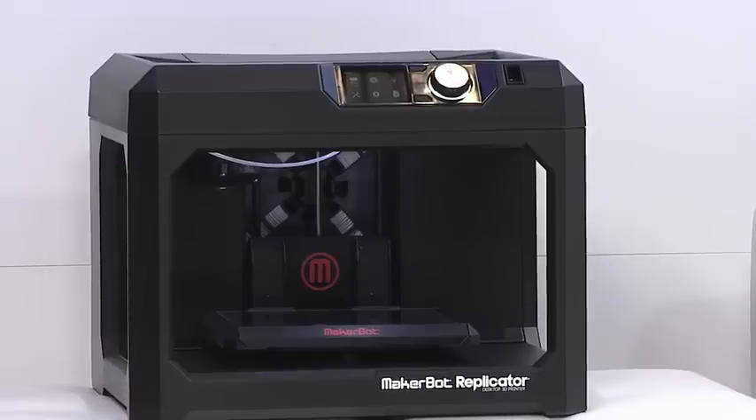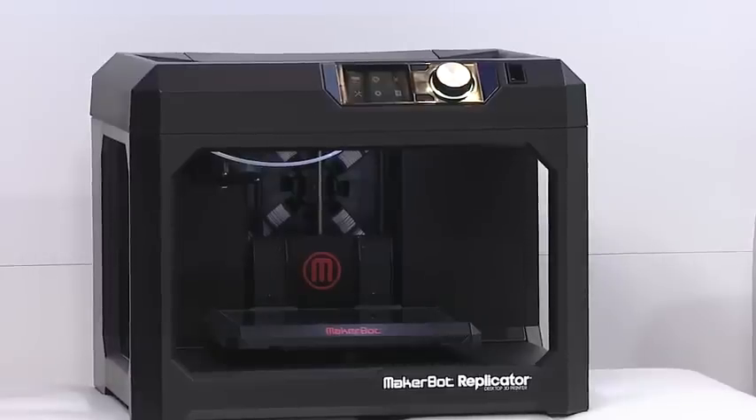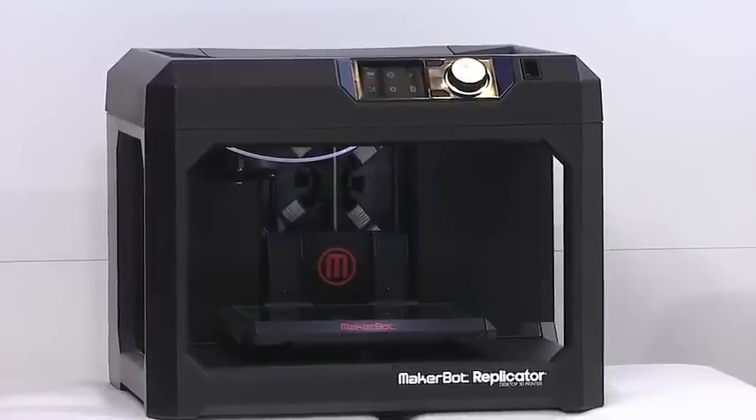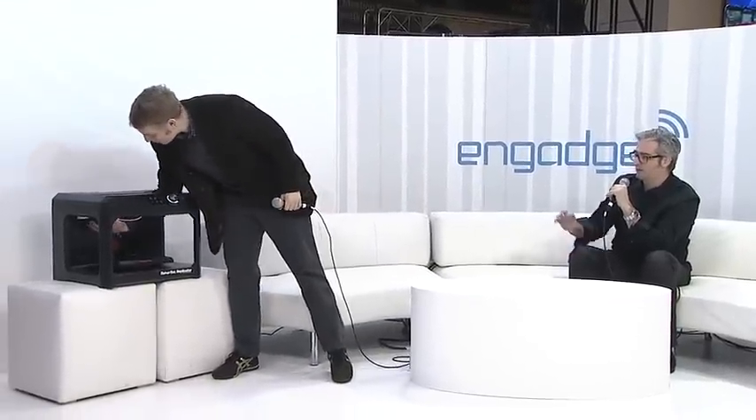We're a couple steps ahead. This is our fifth generation technology. This thing is just gorgeous — rock solid. Our last set of machines really nailed the technology. Now we've added features: we've got the three-and-a-half-inch display, a bigger build volume, the smart extruder, and there's a camera in there so you can monitor your prints. Can I snap the extruder off? Yeah — just pull it off, it's on the back there.